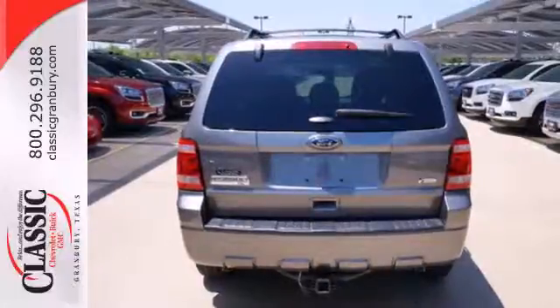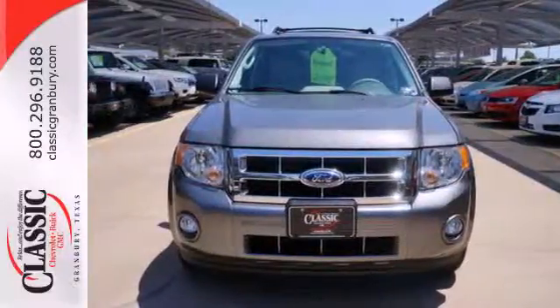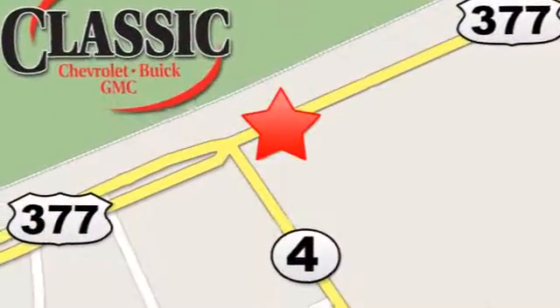Don't second guess this SUV — it will fit your life perfectly. Make it yours today. At family-owned Classic Chevrolet Buick GMC, car buying is fun again. We are conveniently located on East Highway 377 in Granbury.